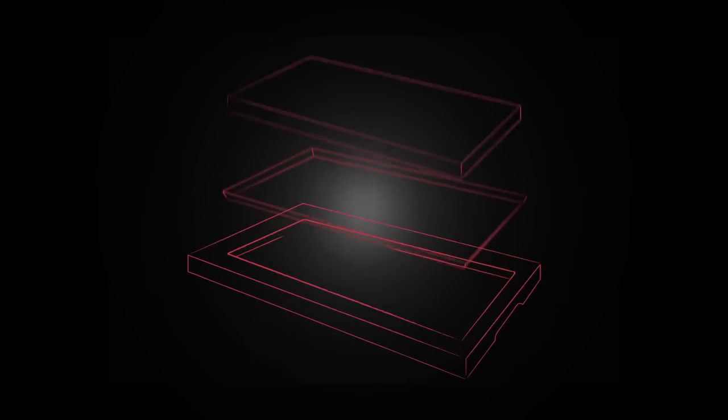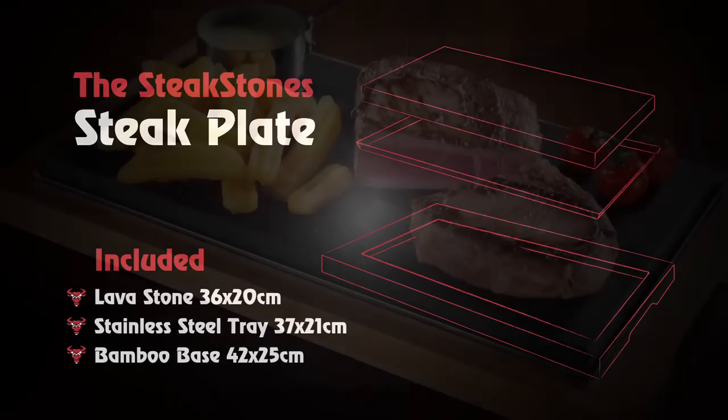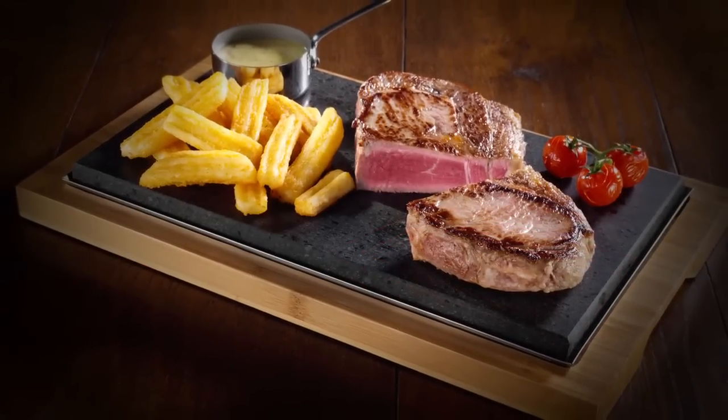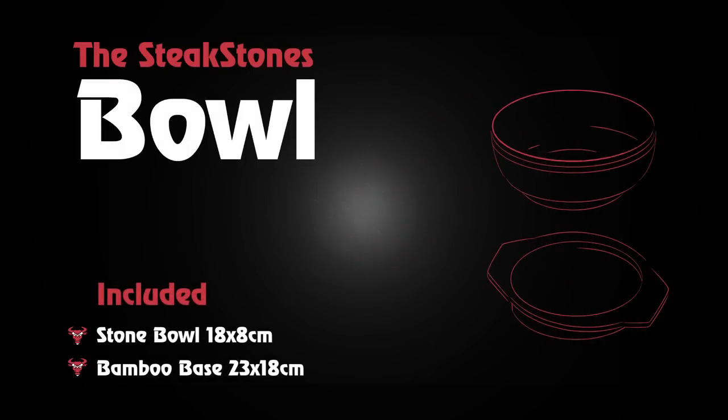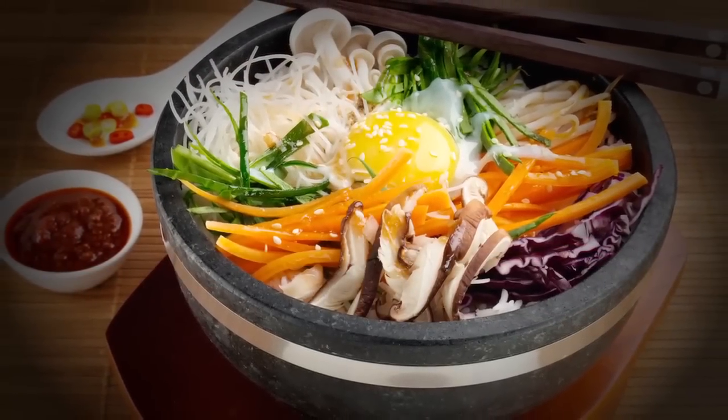The Steak Stone Steak Plate is fantastic for a delicious 14-ounce ribeye served with chunky chips and a pot of sauce — big enough for the hungriest amongst us, or indeed to share with a selection of different steaks. The Steak Stone bowl is fantastic for a range of Asian-inspired dishes, from sizzling rice to noodle and soup dishes. Heat the stone, add in some sizzling sesame oil, pat in your rice and it will get a lovely crisp caramelised texture, kept steaming hot right up to the last delicious bite.